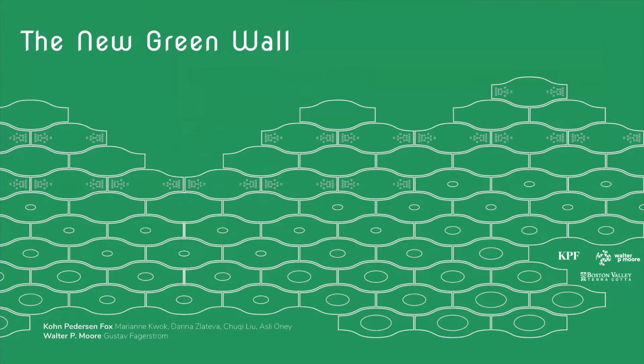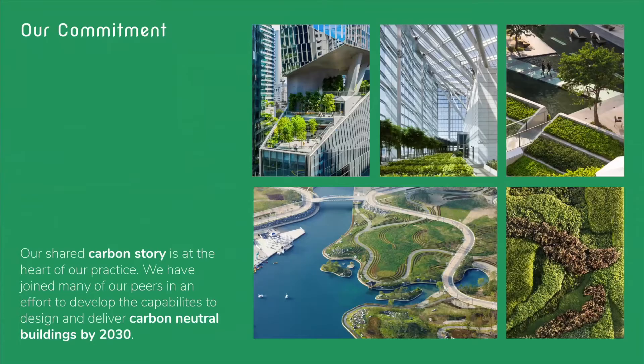Hi, I'm Marianne, I'm a design director at KPF. And like many of our peers, we have joined the AIA and RIBA in efforts to design and implement carbon neutral buildings by 2030. We are investigating every single possible path, and in this case looking very closely at materiality.